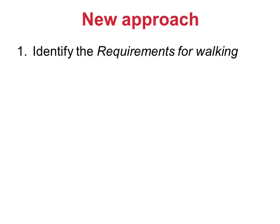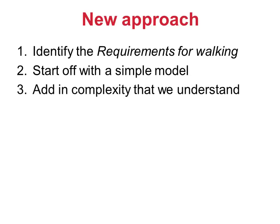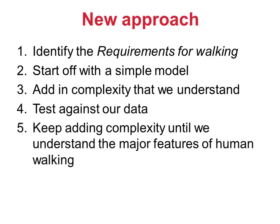What I'd like to do is try and capture the persuasive elegance of the determinants of gait, but in a manner that is biomechanically rigorous. The first stage would be to identify the requirements of walking — what it is that we need to do to walk successfully. There will be more than just the one that Inman and Eberhardt used. We're going to start off with a simple model, probably the same model as Inman and Eberhardt, and add in complexity in small steps that we understand. After each step, we're going to test the model's predictions against our data to ensure that it is valid. We then keep adding complexity until our model moves in the same way that we do when we are walking. If we've started off with a very simple model and ended up with the full complexity of human walking, and we've understood every step on the way, then I think we can justifiably claim that we actually understand walking.